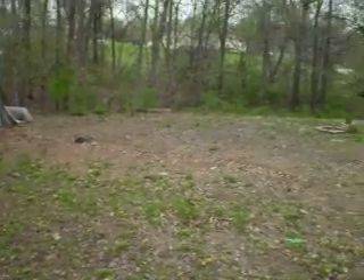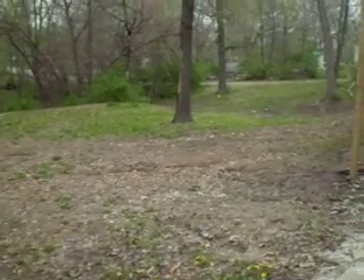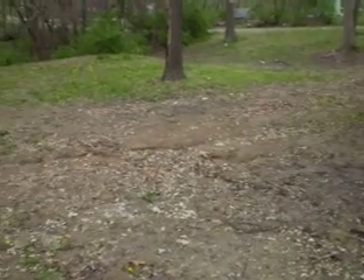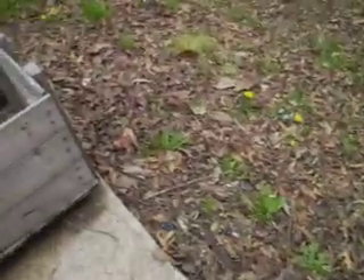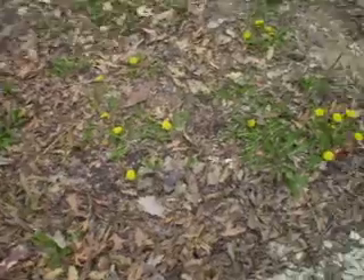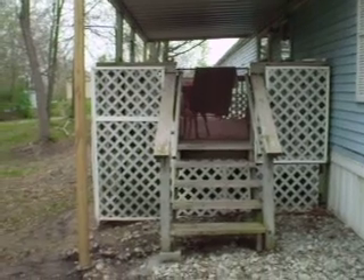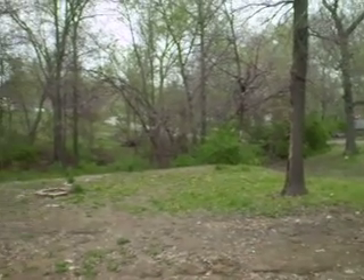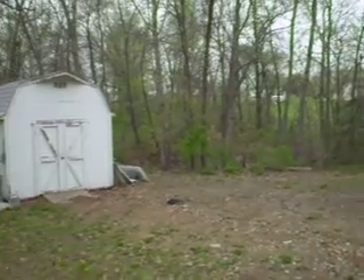Well, here we are — our first spring here, and this is what the lot looks like. Not much grass, because this is where they dug the new sewer pipe and all that. And down there is the creek bed.